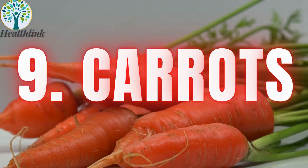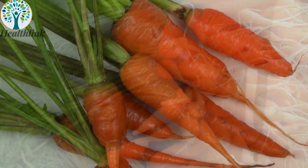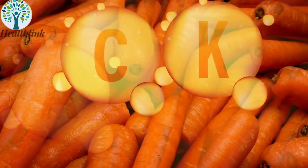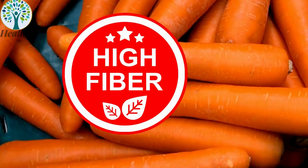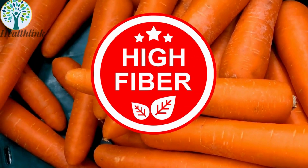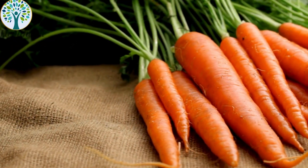9. Carrots. Carrots are well-known for their high beta-carotene content, which converts to vitamin A in the body. They also provide vitamins C and K, along with potassium. Though they contain some natural sugars, carrots are high in fiber, which can help prevent blood sugar spikes and offer essential nutrients for overall health.